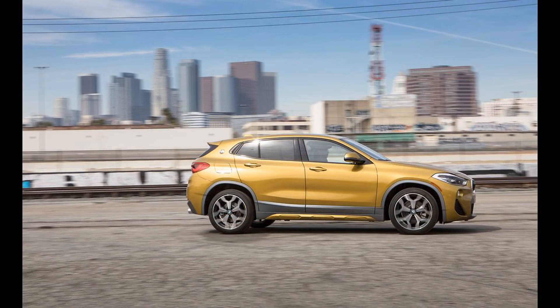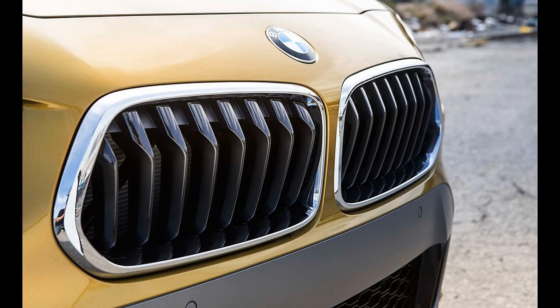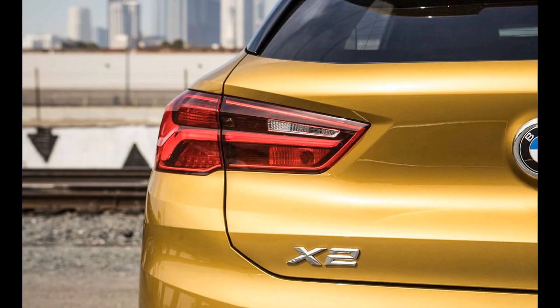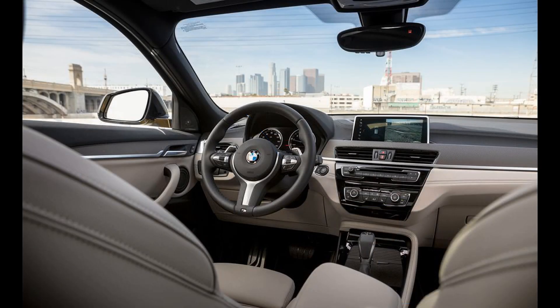At our test track, the X2 X-Drive 28i snapped off a decent 6-second run to 60 mph, 0.1 seconds slower than the Volvo XC40 T5. The X2 has a harsh ride, especially with the optional sports suspension. When going over rough stretches of road, occupants will feel every imperfection in their seats. The trade-off is a high level of agility — the X2 is a joy to pitch into fast corners and rewards the driver with its predictable nature.